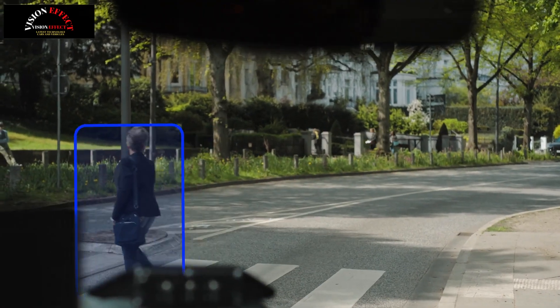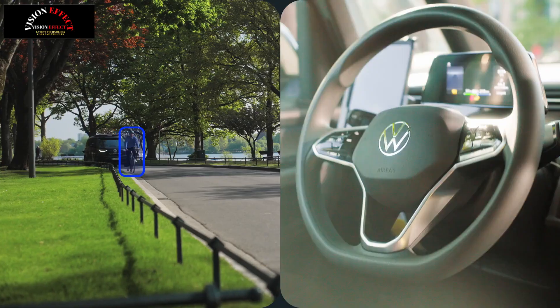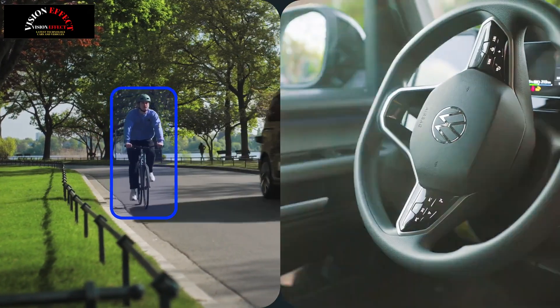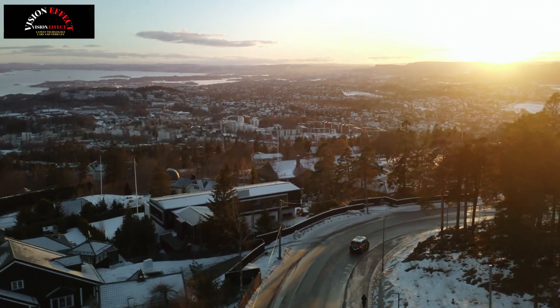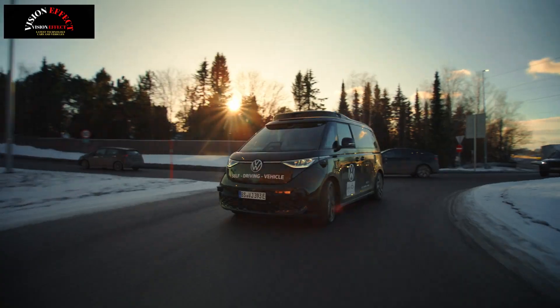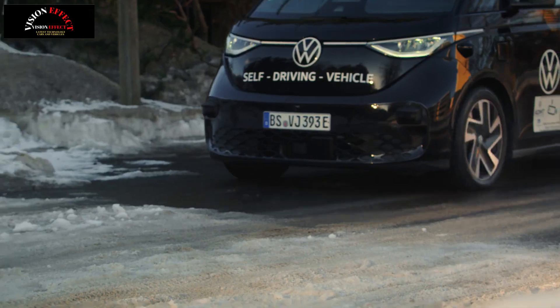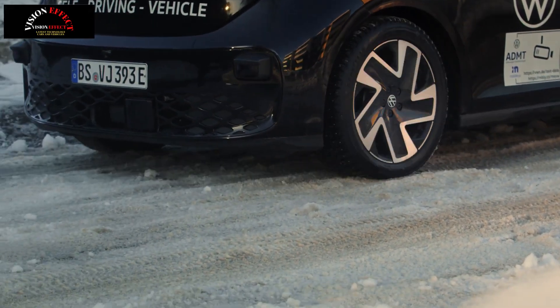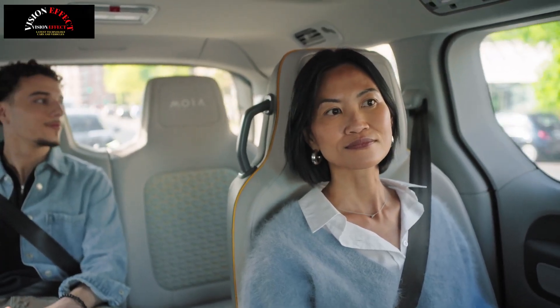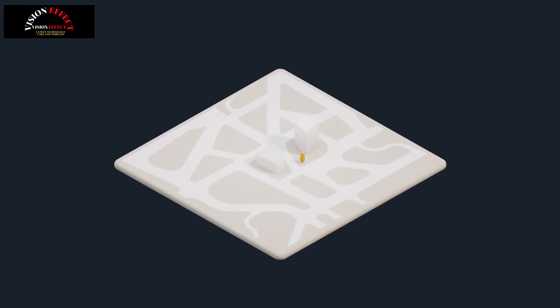The real news is the autonomous driving system. MOIA said the van has a total of 27 sensors including 13 cameras, 9 lidars, and 5 radars. This gives the ID. Buzz AD a comprehensive, redundant 360-degree view of its surroundings. The company added the van uses Mobilize's self-driving system, along with a proprietary Autonomous Driving Mobility as a Service (ADMAS) ecosystem platform.